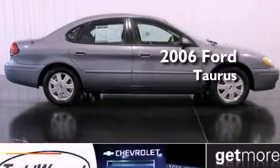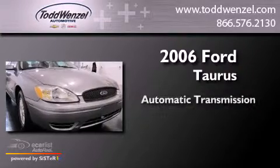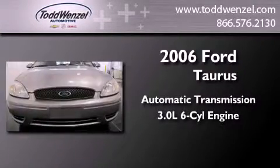This is a 2006 Ford Taurus. This four-door sedan has an automatic transmission and a 3.0-liter V6.